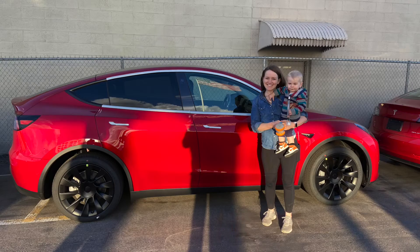Model Y owners started getting VINs on March 5th, and as of March 13th, some deliveries had already happened. We stopped by the Salt Lake Delivery Center and saw our first Model Y — very exciting. We made a video about it. We tried to compile all the differences we found so far, from new owners, the manual, and other sources.